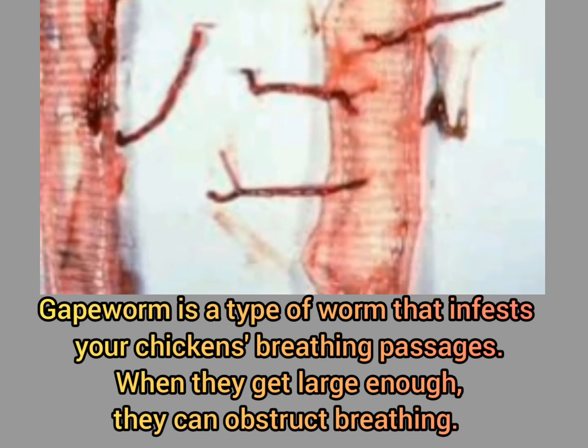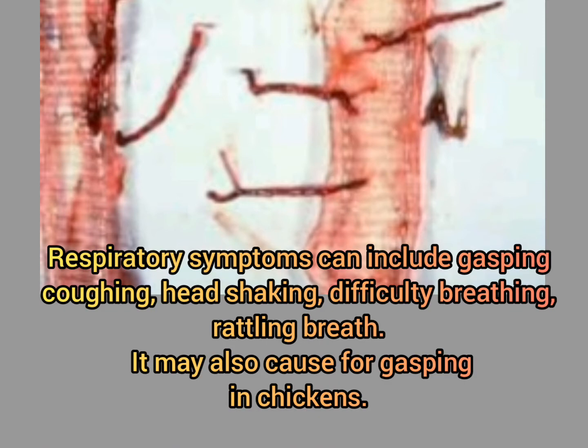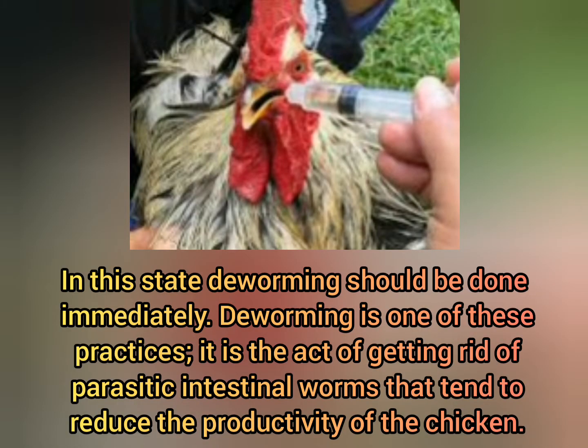Gapeworm is a type of worm that infests your chicken's breathing passages. When they get large enough, they can obstruct breathing. Respiratory symptoms can include gasping, coughing, head shaking, difficulty breathing, and rattling breath. It may also cause open-mouth gasping in chickens. In this state, deworming should be done immediately. Deworming is the act of getting rid of parasitic intestinal worms that tend to reduce the productivity of the chicken.